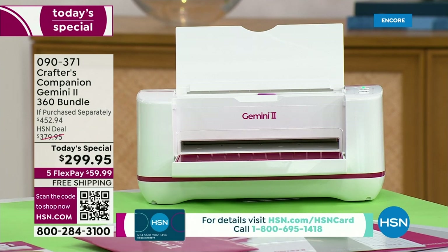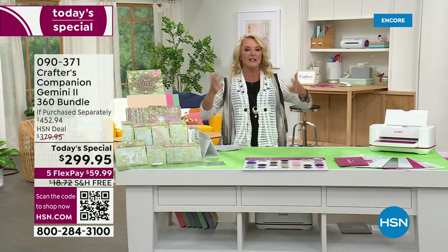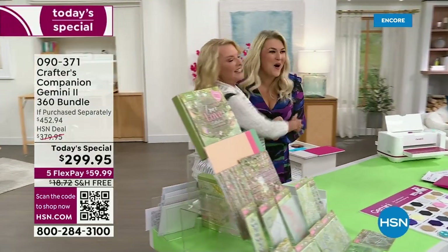How does it rotate? That is also an exclusive that's only available on HSN's version. You will have to buy the little rotating platform separately when it finally gets to retail. So we've got the best bundle. Right now is the perfect time to get it. Let's get into what's new — what changes has this woman made? Hello, Sara Davies.